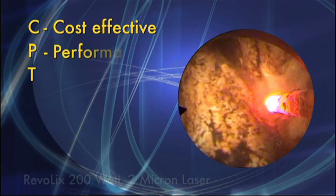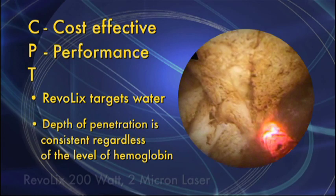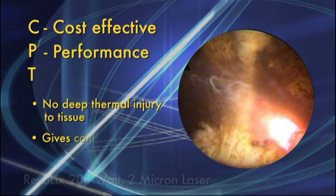Laser performance is also another important consideration. The Revolix 2-micron targets water, meaning that the depth of penetration is consistent regardless of the level of hemoglobin present in the tissue. Due to the target chromophore being water, a forward-firing fiber can be used, allowing for precise delivery of laser energy with no deep thermal injury to tissue. This technology gives control back to the surgeons, by allowing them to visualize the exact tissue they are vaporizing.